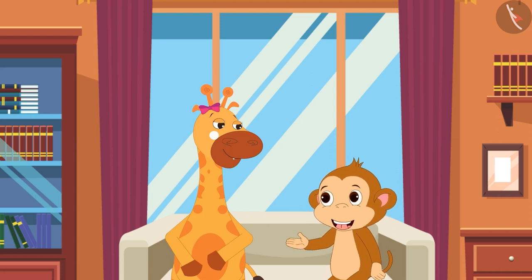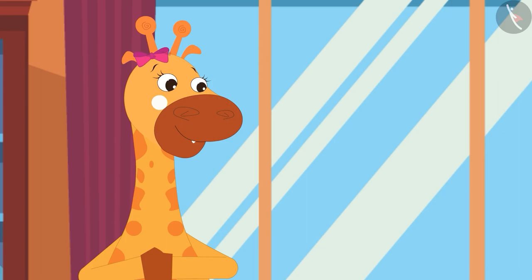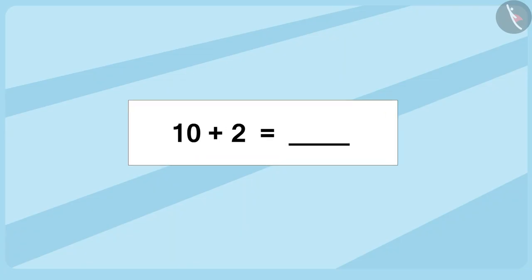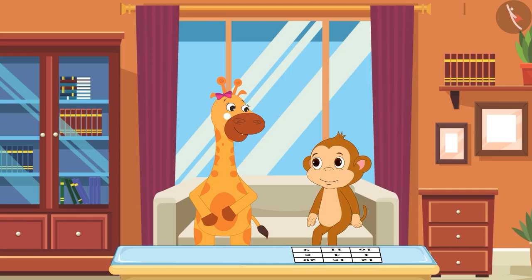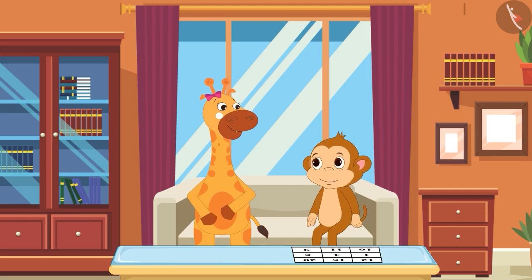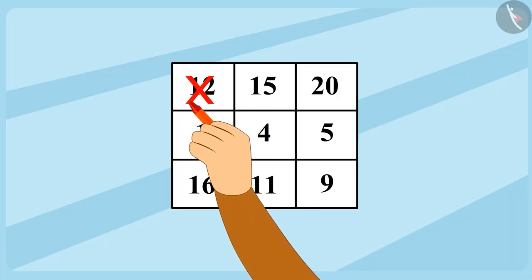That sounds so much fun, Gaffee! So your first question is this: 10 plus 2 equals? I know, the answer is 12. And it is written on my ticket. I cut it.